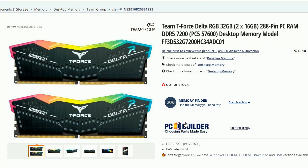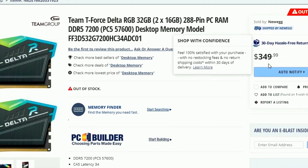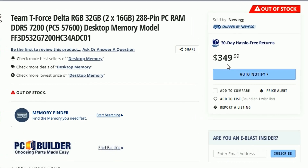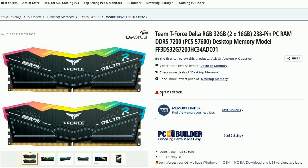First, we have Team Force coming with their 32GB — basically 2x16GB — DDR5 7200 memory. Right now if you look into the cost, it will cost you $349.99 USD. This is in the Newegg listing and it's also out of stock. I'm surprised people are buying this.